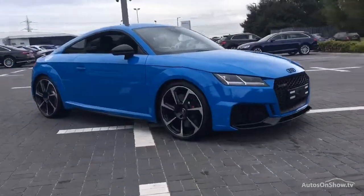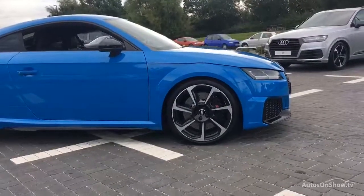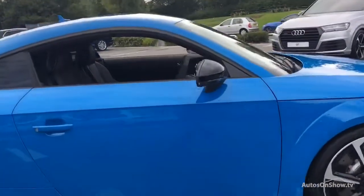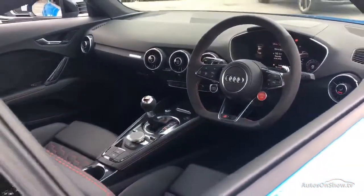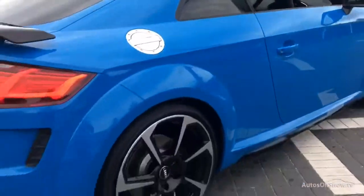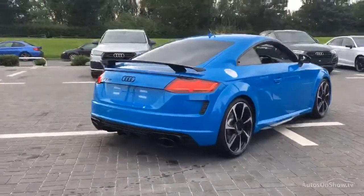Before reaching our forecourts, every pre-owned Audi we receive has to meet Audi's approved used program as standard. But here at Sitna, we like to go the extra mile. As a minimum, each vehicle is subject to a stringent 145-point separate mechanical, interior and exterior inspection prior to test drive.